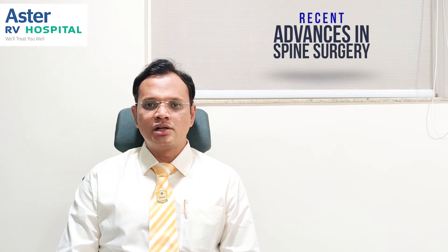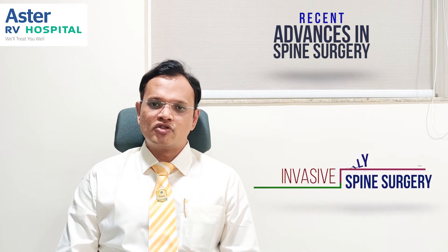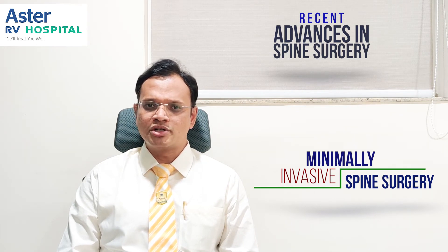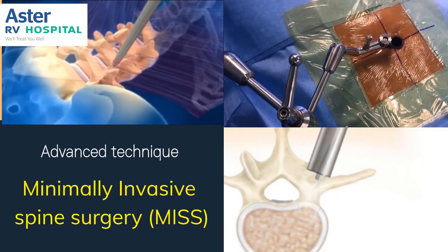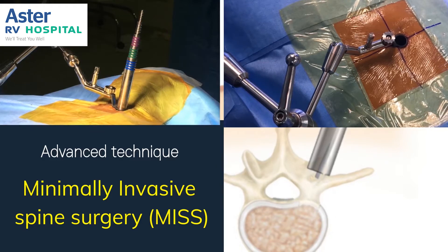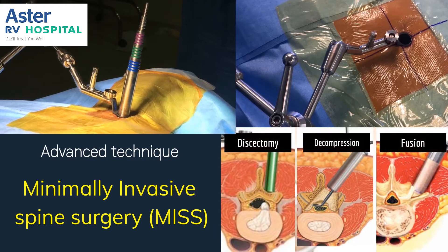Apart from technological advances, innovations in technique have also made spine surgery better. One of these is minimally invasive spine surgery — a novel method of performing spine surgery through small keyhole incisions, through small tubes as small as 16 or 18 millimeters in size, due to which disruption of the muscular architecture is less and important structures of the spine are preserved.